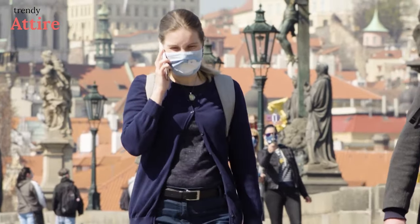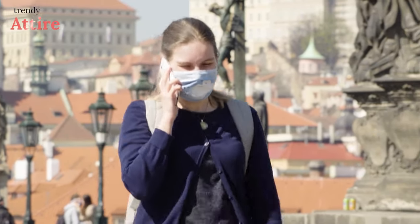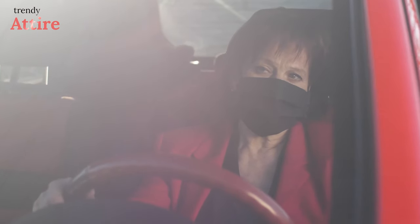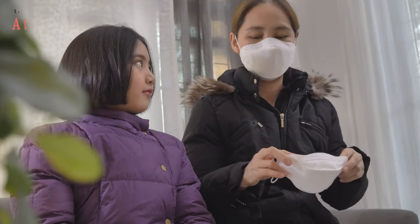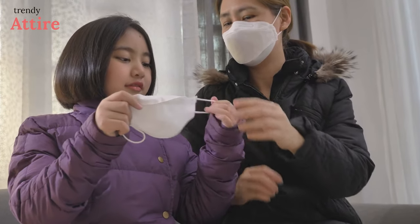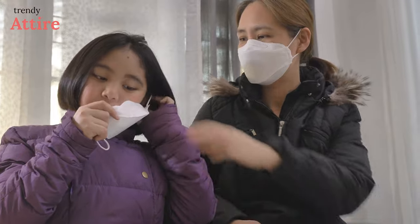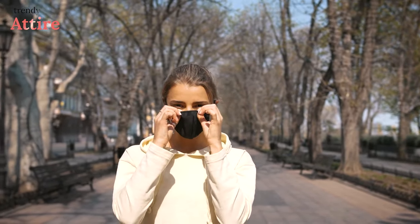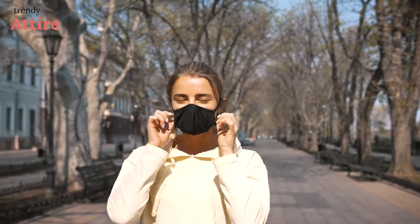Travel restrictions ease as the desire to visit family and loved ones grows more unbearable, driving travelers to book trips cautiously. With the increase in coronavirus transmission, protecting yourself and those around you when traveling is more critical than ever. Wearing a mask can reduce your risk of exposure, but there are a lot of other factors to consider.